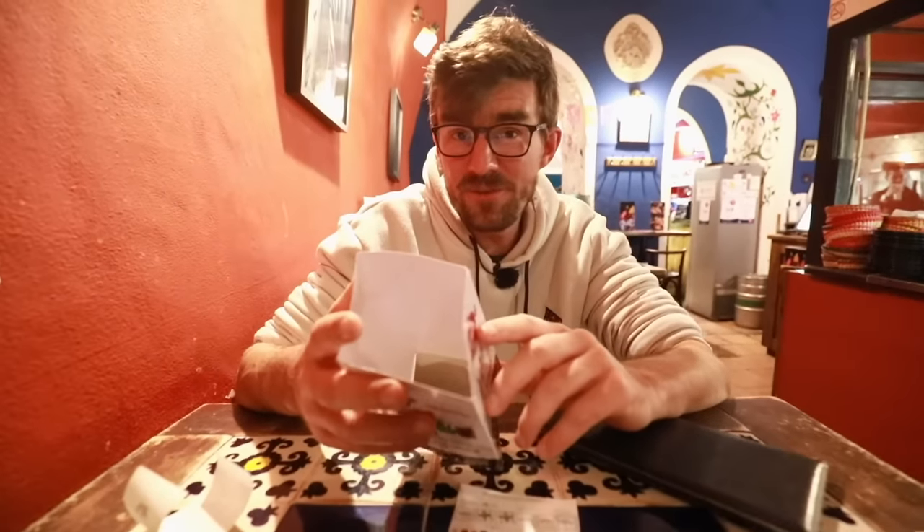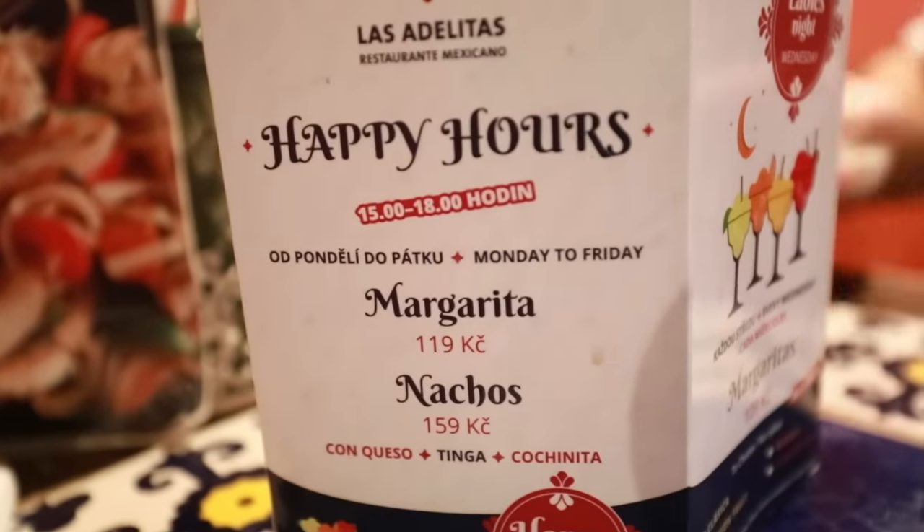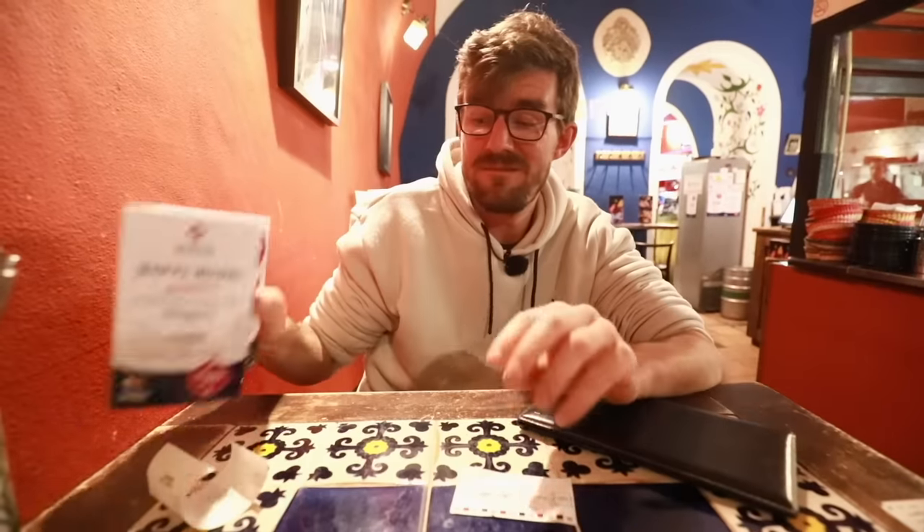And if we didn't lure you in for the food, maybe we'll lure you in for happy hour margaritas for around 4.5 to 5 euros. That's a bargain.